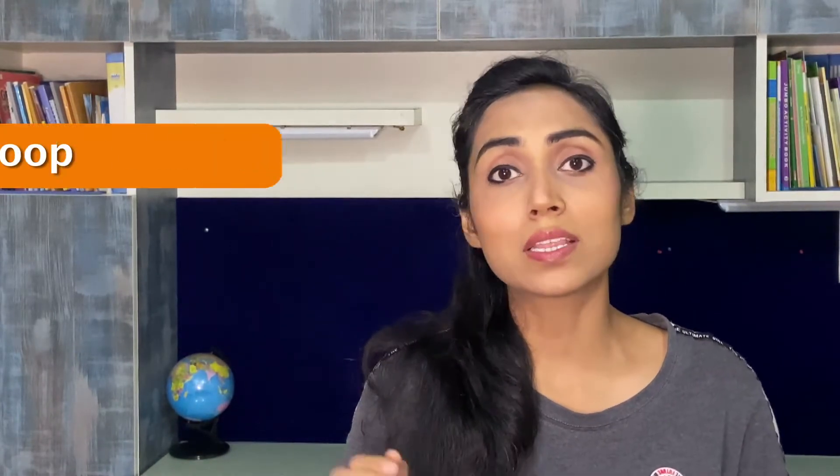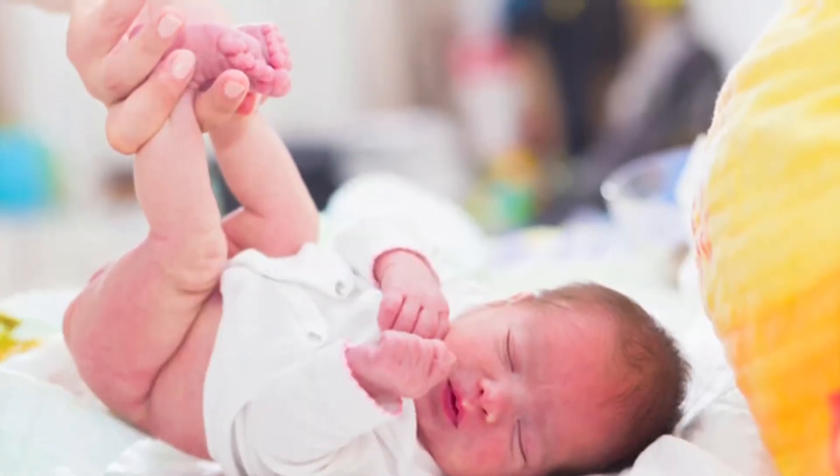While researching, I had so much content that I had to create this video into 3 parts. In today's video, we will talk about baby poop. I will give you all the information about what's normal, what's not normal, how to check the baby poop, and when you need to go to the pediatrician.